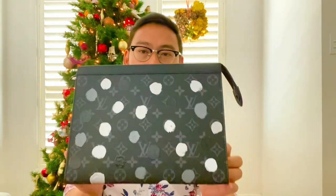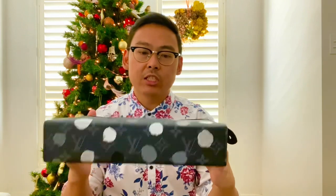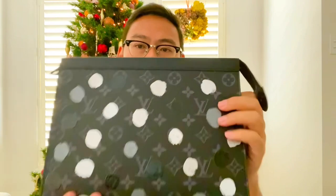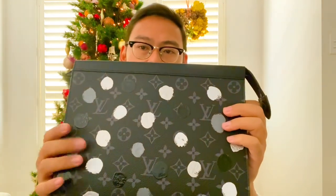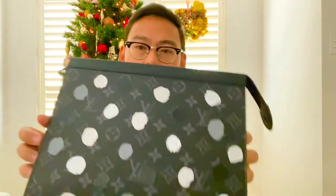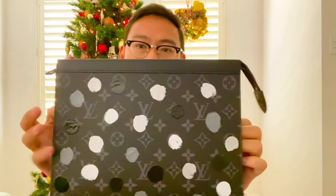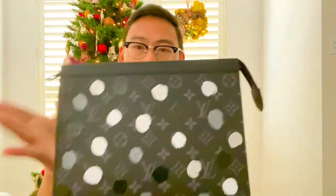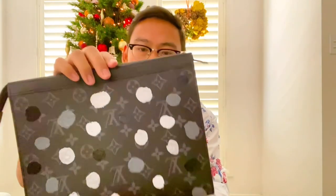One of the main questions I had about this collection in general was how were the dots achieved? Like, are they just a flat single print, or is it all hand-painted, or is every bag unique because it's hand-painted? Like, what's the deal with the dots? So they are actually all screen-printed.